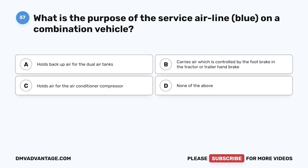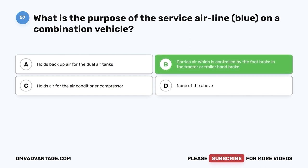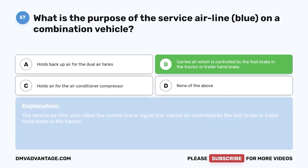Question fifty-seven: What is the purpose of the service airline (blue) on a combination vehicle? A, holds backup air for the dual air tanks; B, carries air which is controlled by the foot brake in the tractor or trailer handbrake; C, holds air for the air conditioner compressor; D, none of the above. The correct answer is B. The service airline, also called a control line or signal line, carries air controlled by the foot brake or trailer handbrake in the tractor.